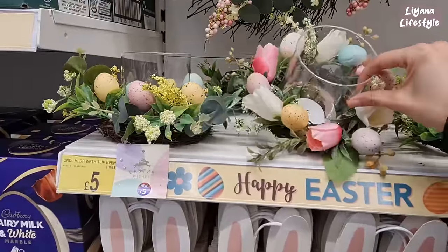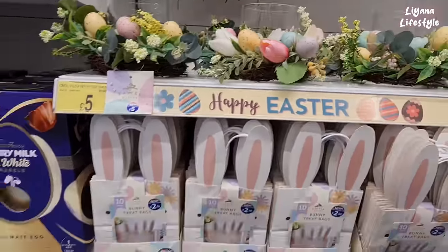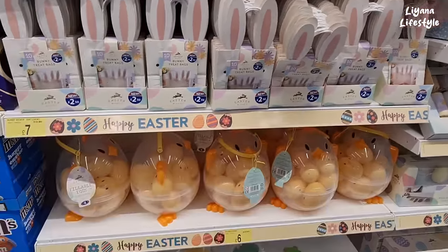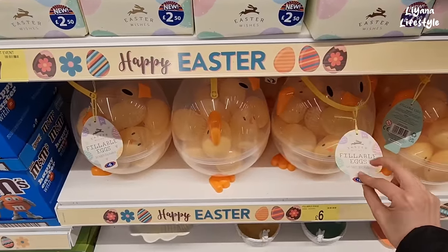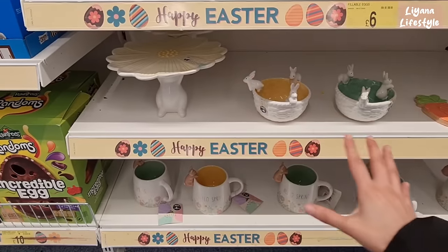This is another favourite of mine — I always love to recreate things like this, and I saw something similar in TK Maxx as well. And then here you've got a 10 pack, £2.50 of these treat bags. They've got these in Poundland as well — can't remember who's cheaper. You'd have to see because this is 18 eggs for £6.00.